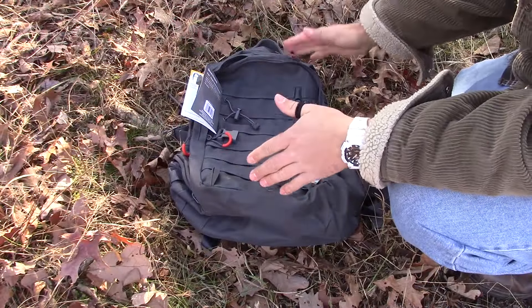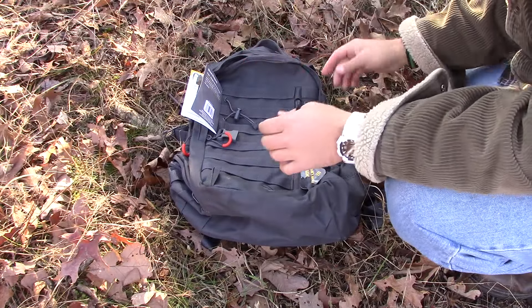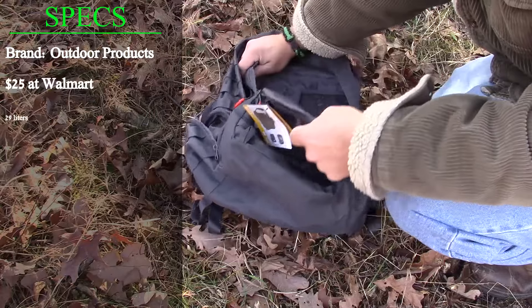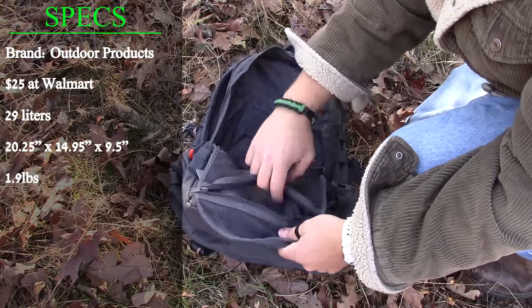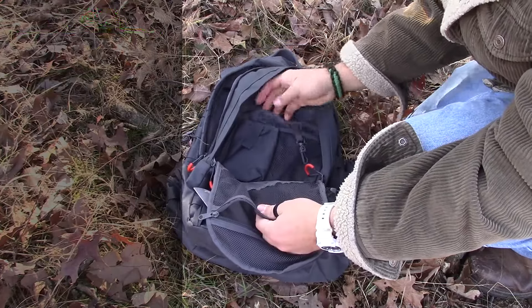The whole backpack measures about 20 and a quarter inches by 14 and a half inches. When you get inside, there are several pockets and compartments, mostly mesh, which is nice — you can see and get to them very easily.